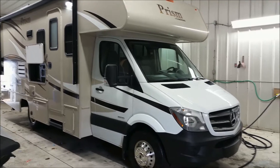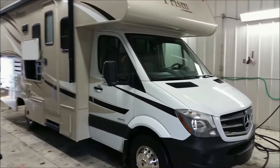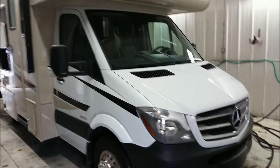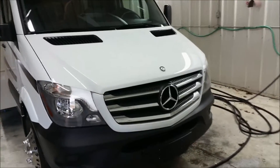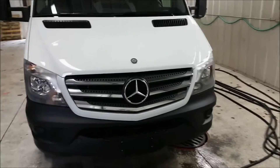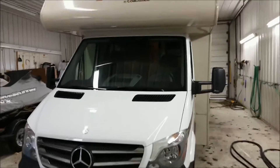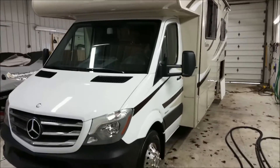Here's our 2016 Coachman Prism 22LE. This is a brand new floor plan from Coachman. It comes on the Mercedes-Benz Sprinter chassis, which offers great fuel economy as well as a comfortable and quiet ride.